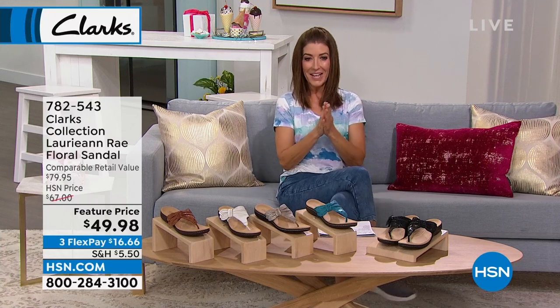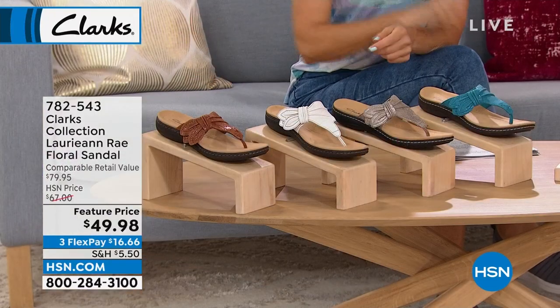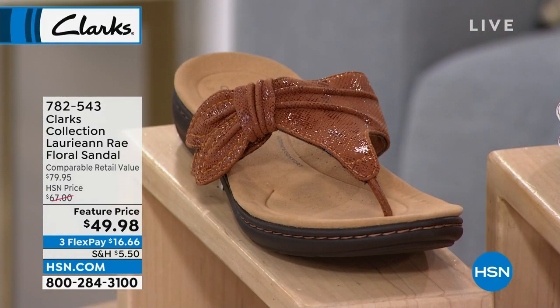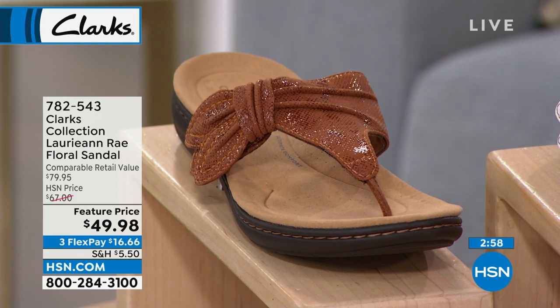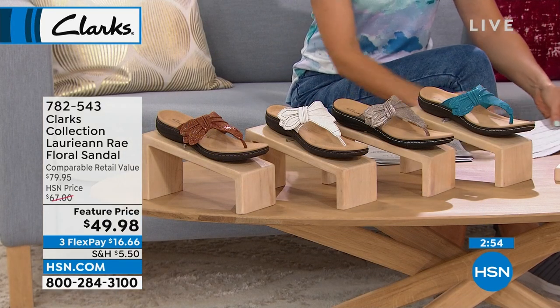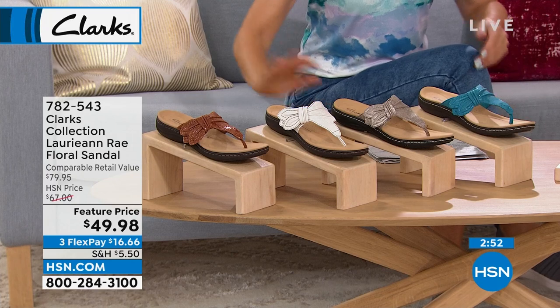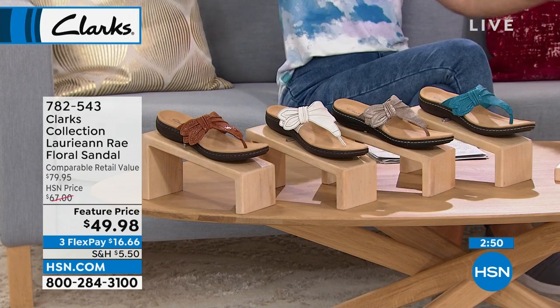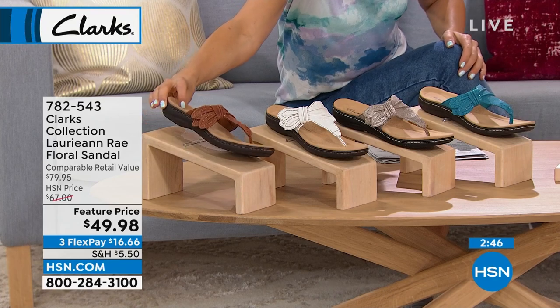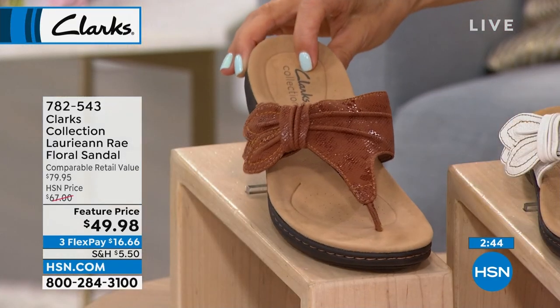Let's get you in the Laurian Ray — a fabulous buy. Retail on this shoe is $79 and we have it for you today at $49.98. Jump in before these summer sandals sell out because once they're gone for the season, they're gone for the entire year. We've got tan available.